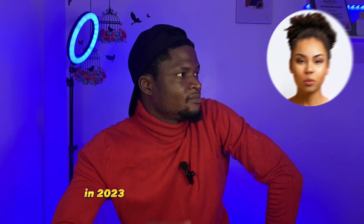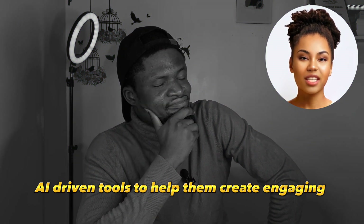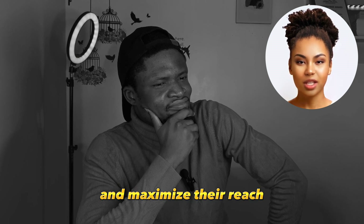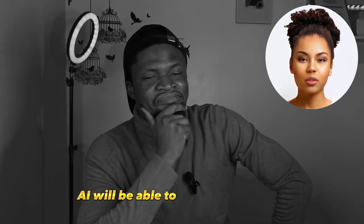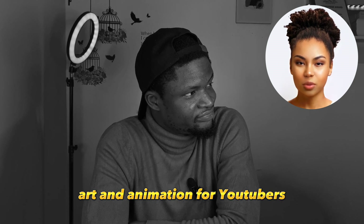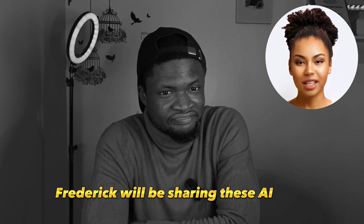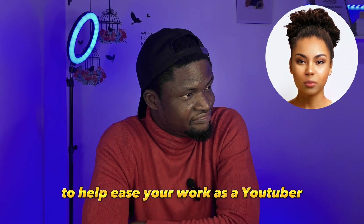Hey Nancy! Hey Frederick! What are we talking about in today's video? In 2023, YouTubers will have access to groundbreaking AI-driven tools to help them create engaging content and maximize their reach. AI will be able to recommend topics and help them create scripts and storyboards. AI can also generate concept art and animation so YouTubers can bring their ideas to life quickly and cost-effectively. Frederick will be sharing these AI tools to help ease your work as a YouTuber. Are you excited already? So am I. Let's jump right into the video.